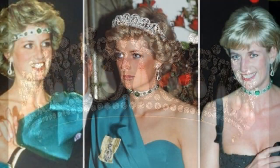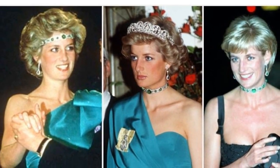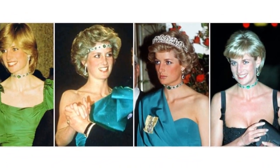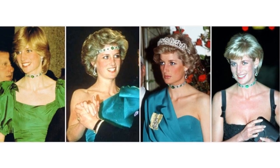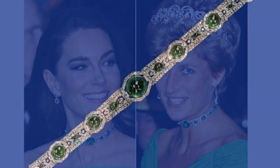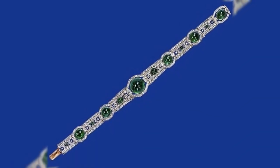Queen Mary's diamond and emerald choker: made from a present of emeralds and diamonds from the ladies of India, this art deco choker was created by Garrard in 1921 for Queen Mary, and given as a wedding gift to Diana from the Queen, who inherited the piece from her grandmother. It was worn as a bandeau in Melbourne, and often worn as a choker to other events.